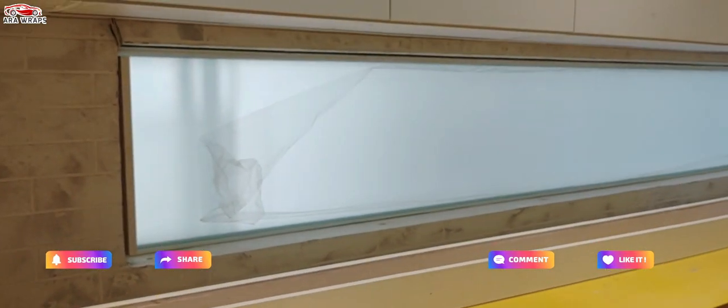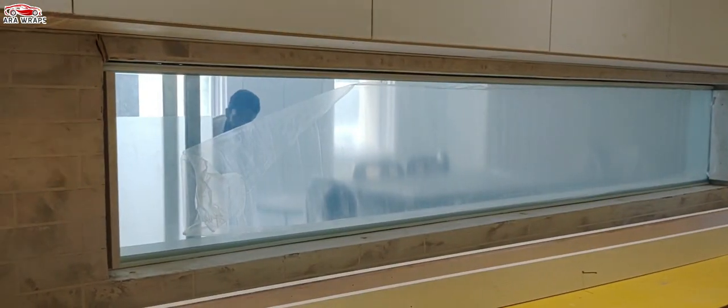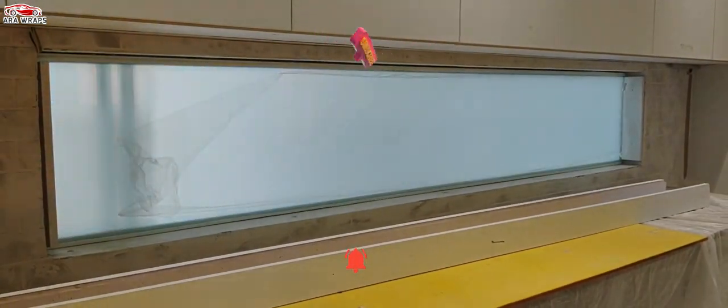PDLC smart glass technology can be customized so that when the opaque mode is selected, a projector can display images on the glass, which are visible from both sides. This makes it ideal for advertising in window spaces.